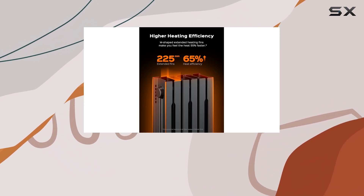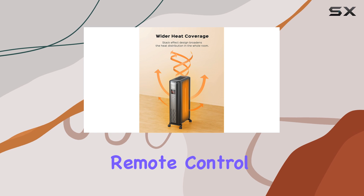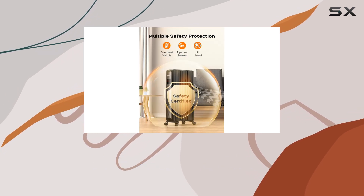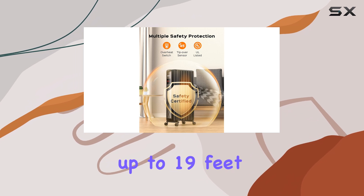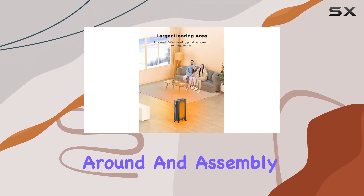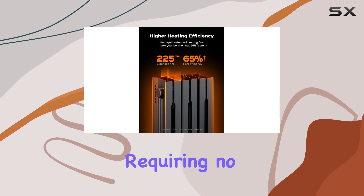Convenience is key with this heater. The included remote control allows you to mute the heater, set a timer, and access various functions from a distance of up to 19 feet. The universal wheels make it easy to move around, and assembly is a breeze, requiring no tools.